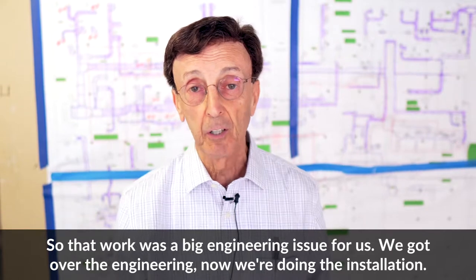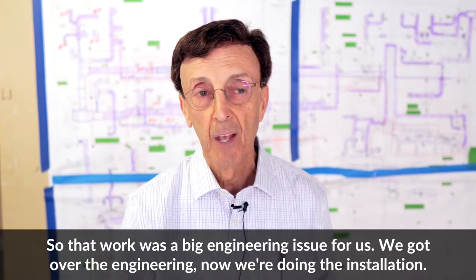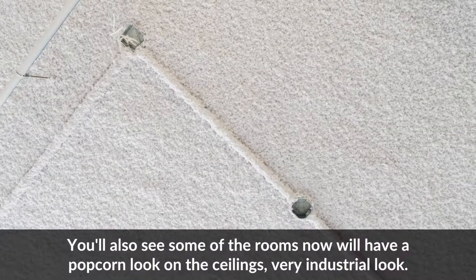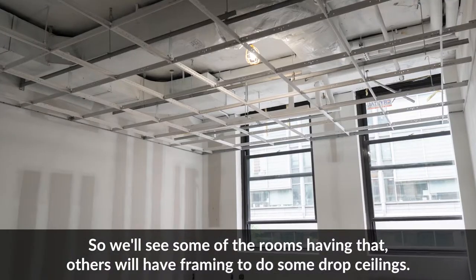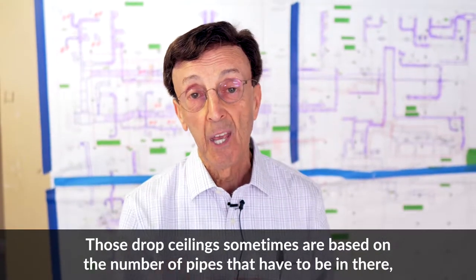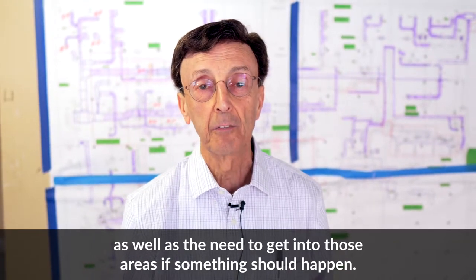That work was a big engineering issue for us. We got over the engineering, now we're doing the installation. You'll also see some of the rooms will have a popcorn look on the ceilings — a very industrial look — while others will have framing for drop ceilings, sometimes based on the number of pipes that have to be in there and the need to access those areas if something should happen.